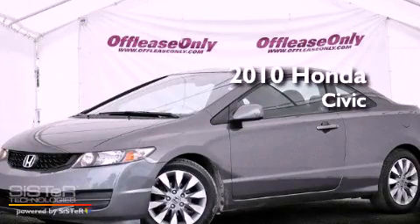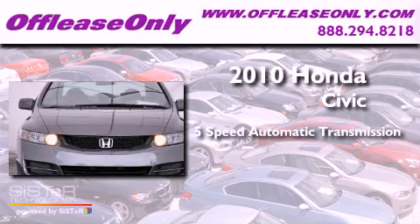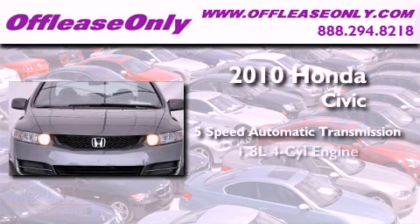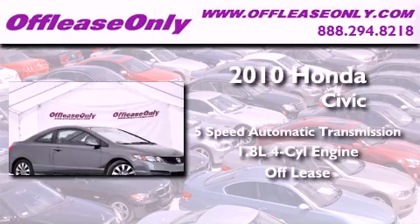This is a 2010 Honda Civic. This car has a five-speed automatic transmission and an inline four-cylinder engine. Plus, having just come off lease, this Honda is in like-new condition.